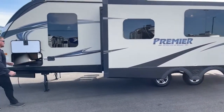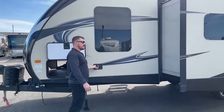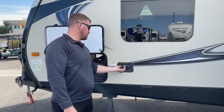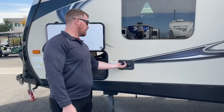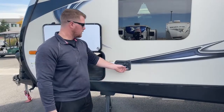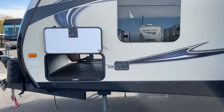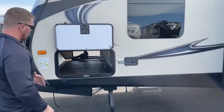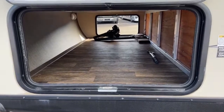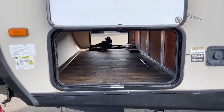All the way to the front here we've got the connection for our fresh water. We have two different ways we can fill it: we can either fill it by gravity, just dumping the hose down inside this hole and letting it fill until it starts pouring over the top. Or if we're in a campground and have water available, we can use the city water connection — we're basically using the water pressure from the RV park to provide the water pressure inside the camper. There's also a nice big pass-through storage here, unobstructed all the way across.